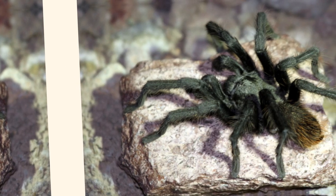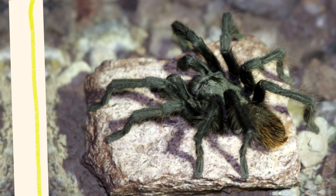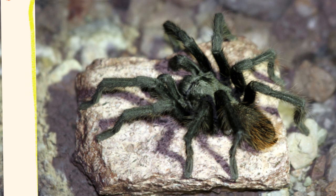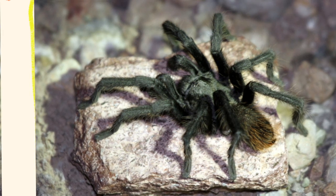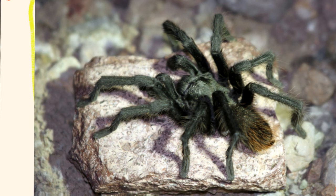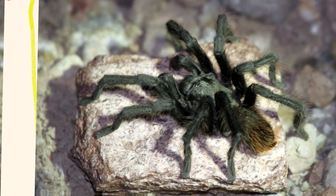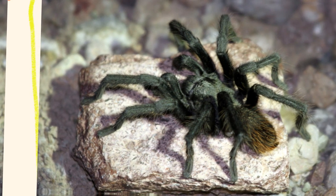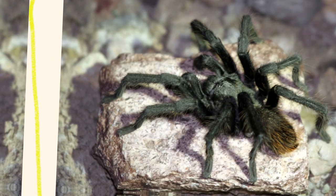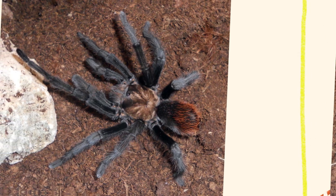The Aphonopelma chalcodes, commonly known as the Arizona Blonde Tarantula or the Desert Blonde Tarantula, is a fascinating spider species native to the southwestern United States, particularly Arizona and parts of New Mexico and Mexico. Known for its characteristic golden blonde hairs and large size, this tarantula is a popular species both in the wild and among tarantula enthusiasts. The behavior of Aphonopelma chalcodes reveals much about how it has adapted to thrive in harsh desert environments, from its feeding and defense strategies to its reproduction and interaction with its environment.